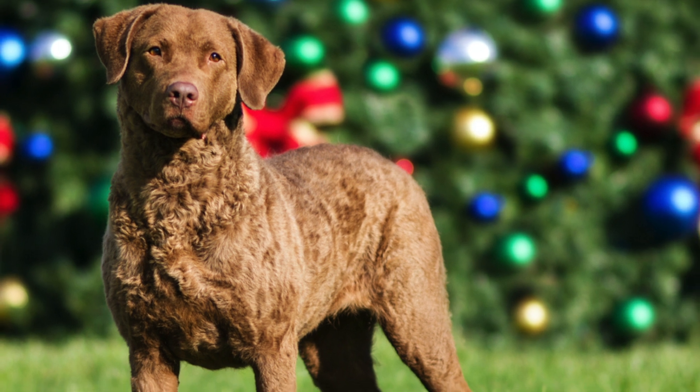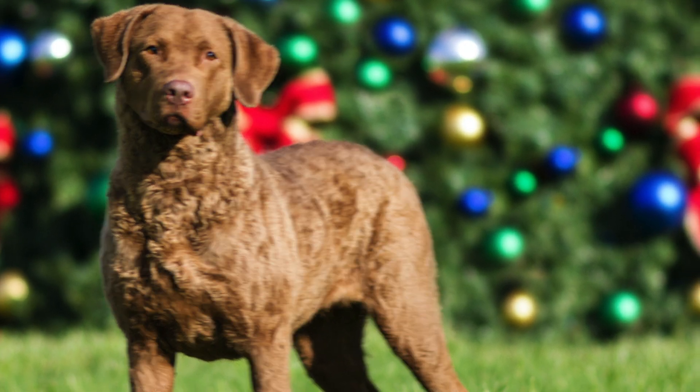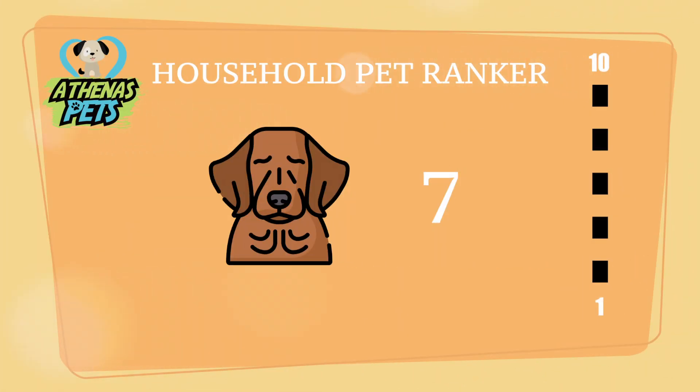So, is the Chessie for you? For this, we turn to the Athenas Pets household pet ranker. Here, the Chesapeake Bay Retriever received a score of 7 out of 10. This ranking takes into account willingness to be trained, how comfortable they are around people, and ability to live in a household environment.